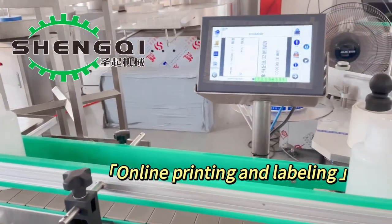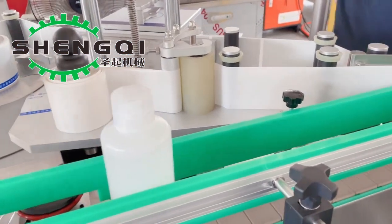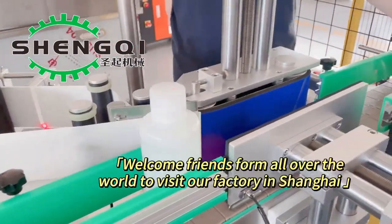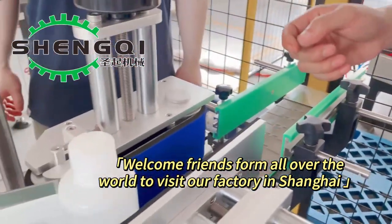Online printing and labeling. Welcome, friends from all over the world, to visit our factory in Shanghai.